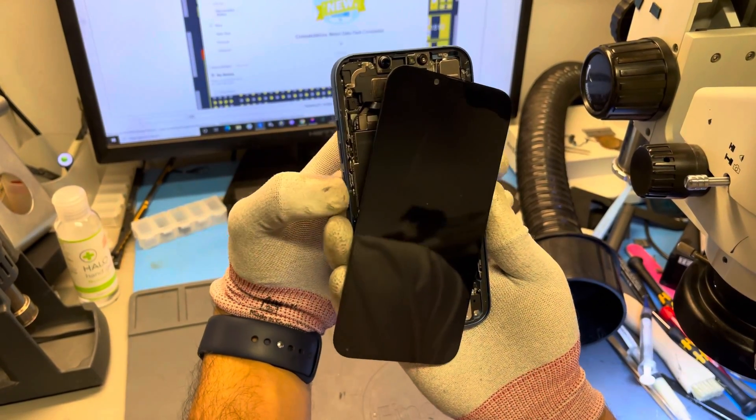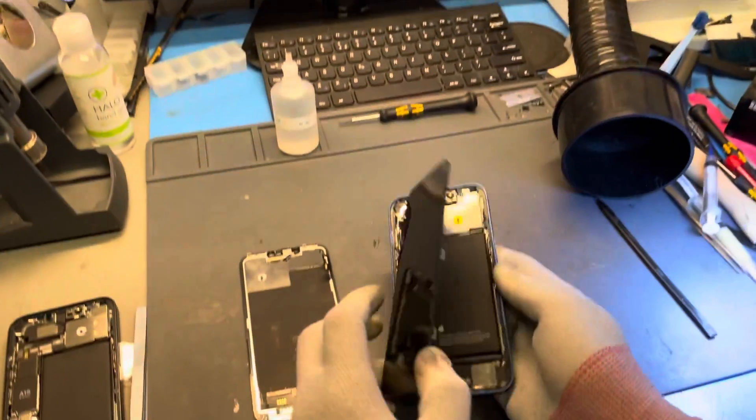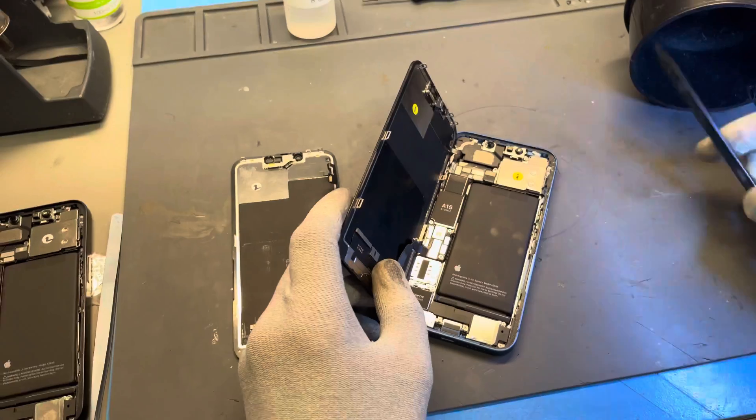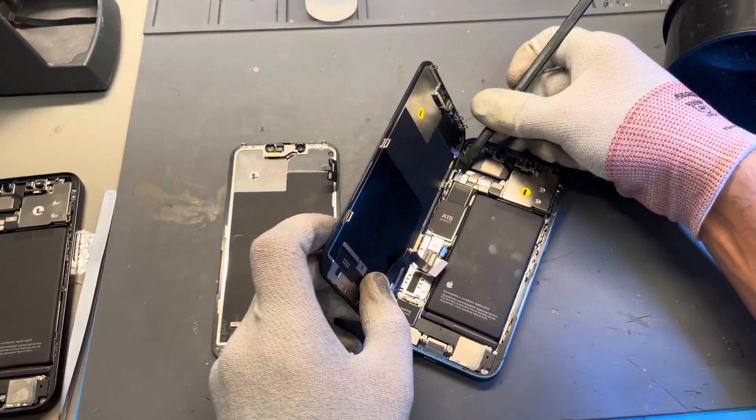To confirm, the breaking communication we're speaking about occurs if you were to have your screen replaced outside of the Apple network, where the replacement screen would not be programmed to communicate with Face ID in the same way that the iPhone was made.